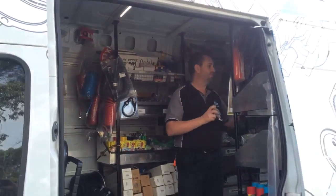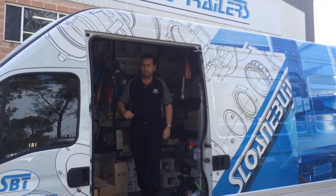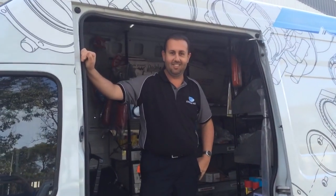Excellent. It's a good looking van, isn't it? I bet it gets some attention out on the road. Thanks very much for watching. Talk to you soon, mate.